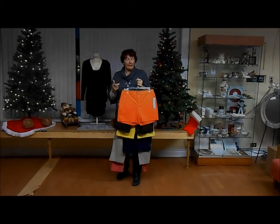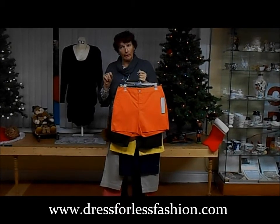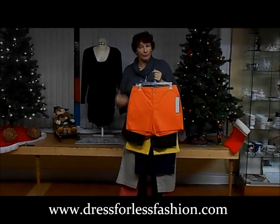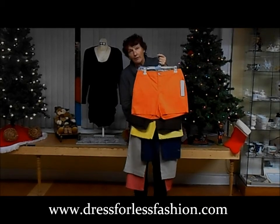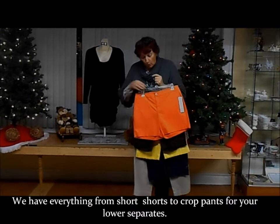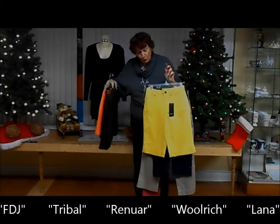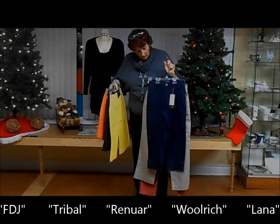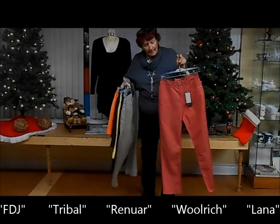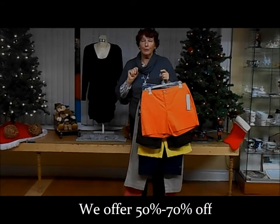Keeping in with our theme from the last couple of videos, we're going to do cruise wear. I'm shaking things up a bit — I want to let you know how diverse the garments we have here are. Hopefully you can see all the various lengths in these lower offerings, which are shorts to cropped pants. French Dressing, Tribal, Renoir, a little bit of Woolrich, a little bit of Lana — now 50% off, 70% off.